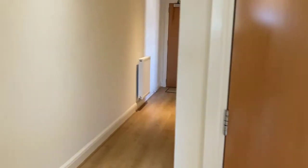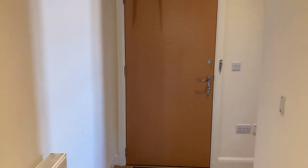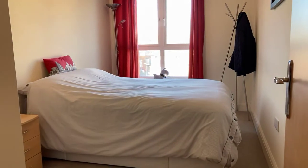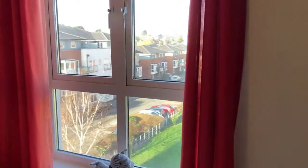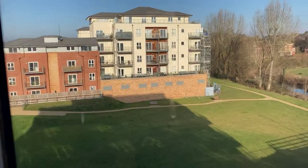And then back down the hallway to the bedrooms. Starting in bedroom two — it's a good size double with easy room for a king size bed and wardrobes. A really lovely outlook looking out from the aspect outside as well.